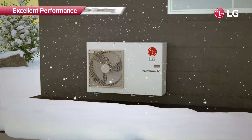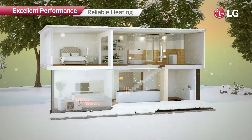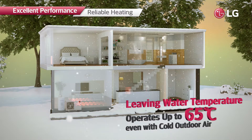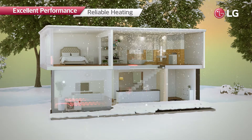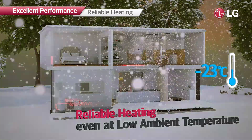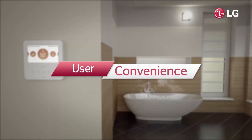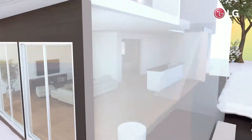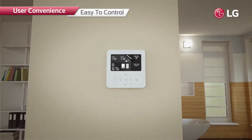With these industry-leading technologies, the R32 monoblock can offer more reliable heating operation, producing leaving water temperatures of up to 65 degrees Celsius even with cold outdoor air. Moreover, it can operate even at an ambient temperature as low as minus 25 degrees Celsius. The R32 monoblock can be easily controlled from indoors.